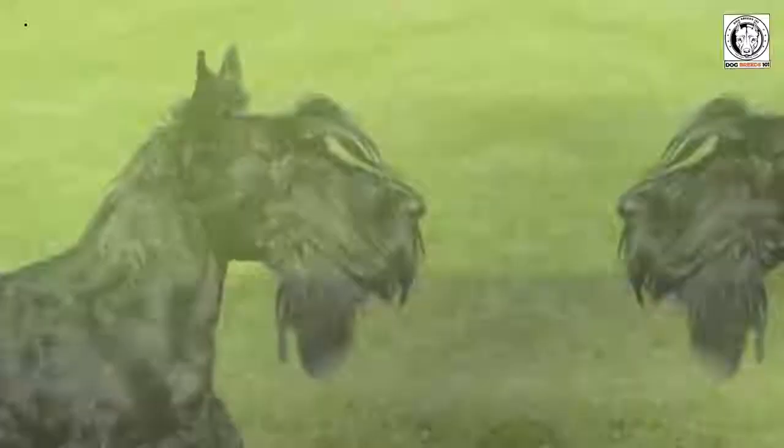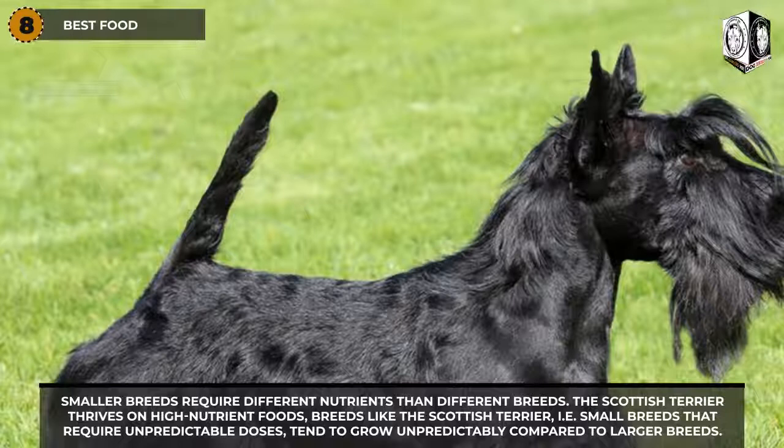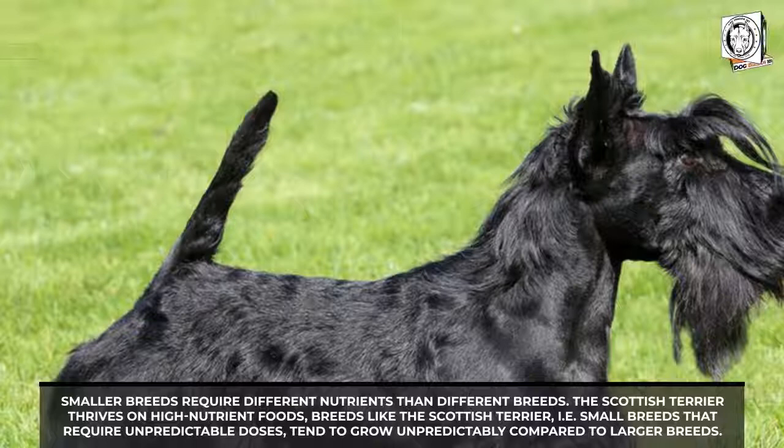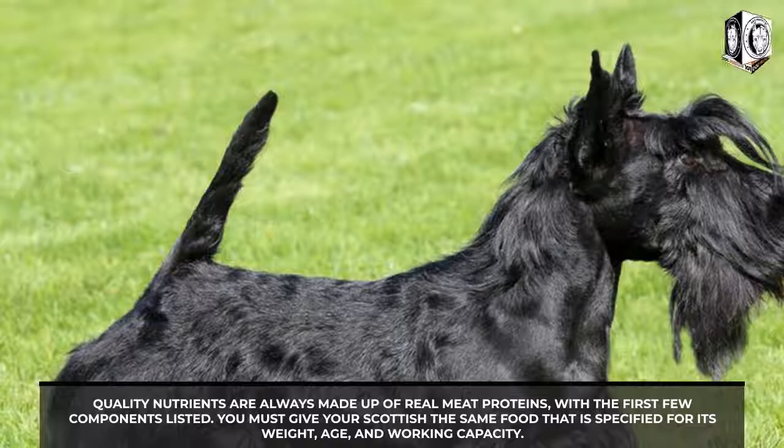Scottish Terrier best foods: smaller breeds require different nutrients than larger breeds, and the Scottish Terrier thrives on high-nutrient foods. Small breeds like the Scottish Terrier tend to grow unpredictably and require carefully measured doses. Quality nutrients are always based on real meat proteins listed among the first few ingredients. You must give your Scottish Terrier food appropriate for its weight, age, and activity level. While snacks are great training tools, note that their calorie content is usually very high and should be used with caution.